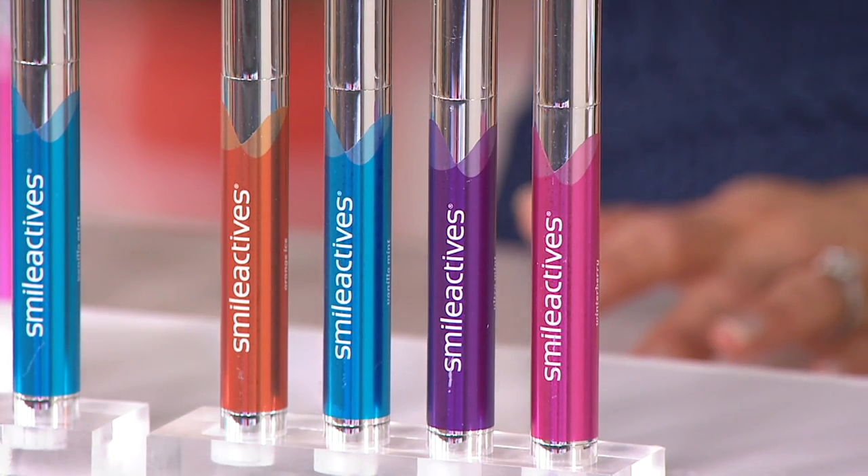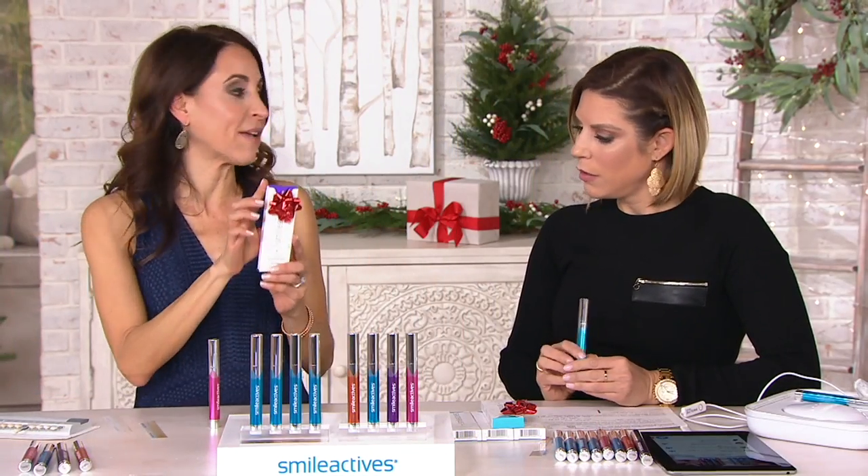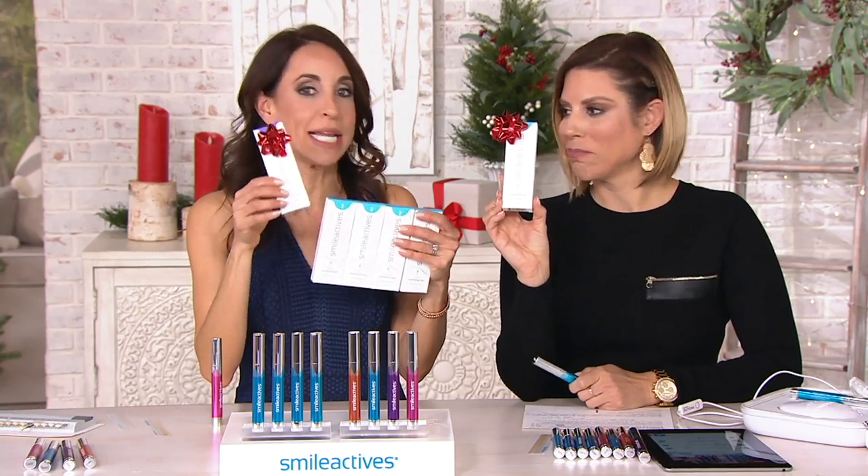But most importantly, they're whitening your teeth on the go, whenever, wherever. This is the only time of year we give it to you like this. Four individual gift boxes — look how cute that is. So it's a great stocking stuffer.